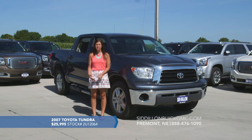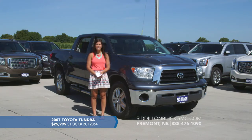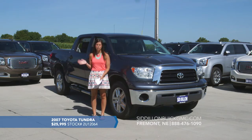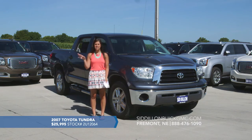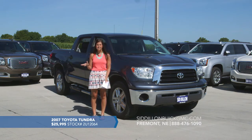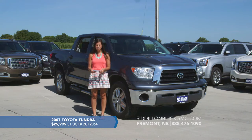This one does have a lot of options. It would be a great vehicle if you need to haul anything — it does have a tow package. In the bed we also have a bed liner so the bed won't get scratched up. We also have a tonneau cover so you can keep things dry, hidden, or locked up when hauling.